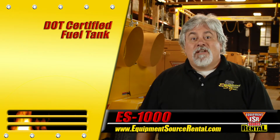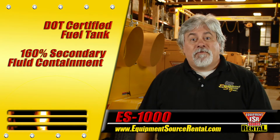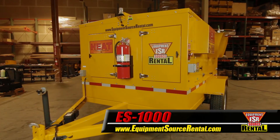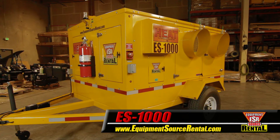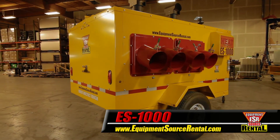The ES-1000 features a DOT-certified fuel tank, 160% secondary fluid containment, and a stainless steel heat exchanger. Sensors in the cabinet and combustion chambers ensure safe operation and control. It is ETL listed, conforming to UL and CSA standards.